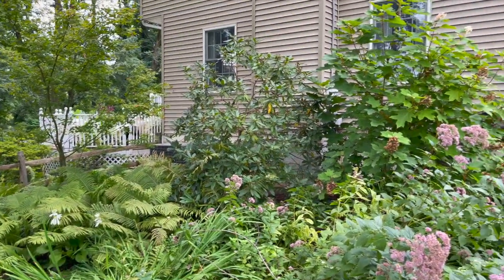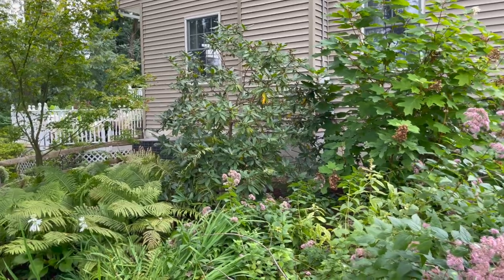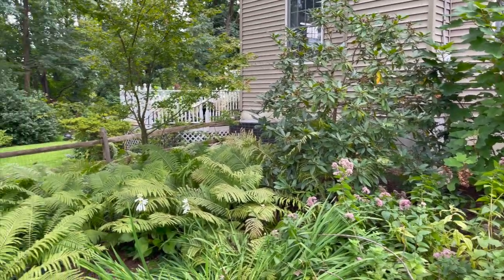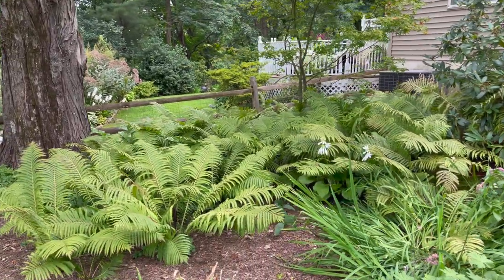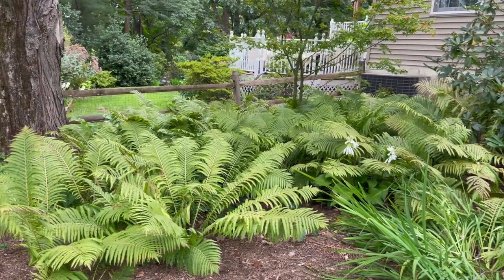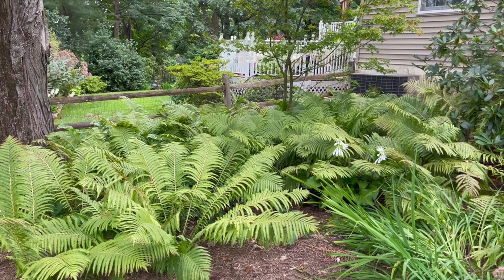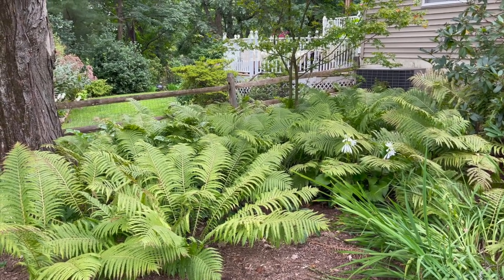Next to the oakleaf hydrangea I've got a rhododendron, and you can see everything's starting to change for fall. These ferns are from my friend's garden — I believe they are ostrich ferns and they are beautiful. They've taken over this area, done exactly what I wanted — I don't need to weed, and that is good for me.